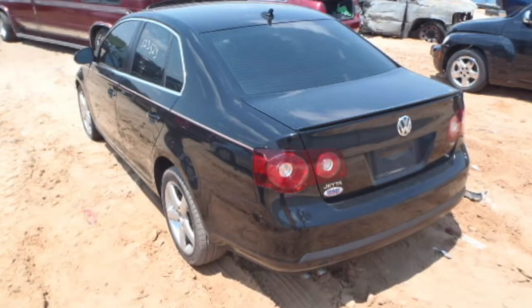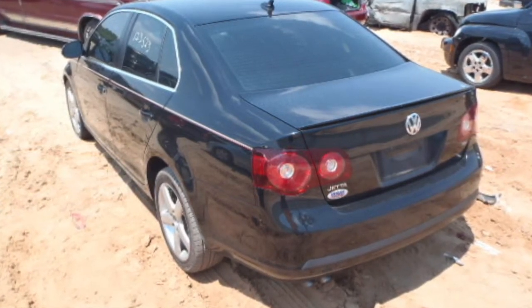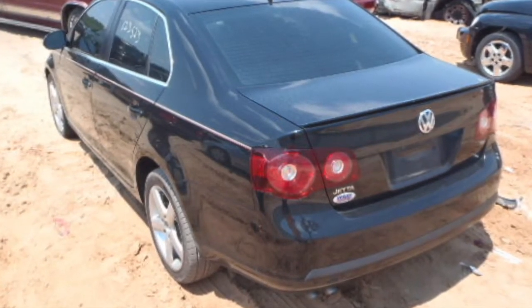You are now looking at the complete rear end of the car. It comes with complete right and left side taillights. The trunk is like new, the bumper is like new, and even the rear quarter panels are all like new.